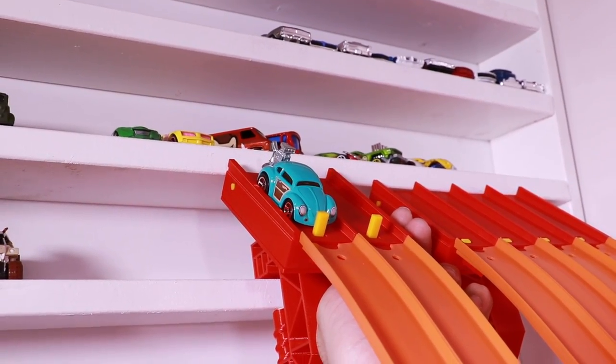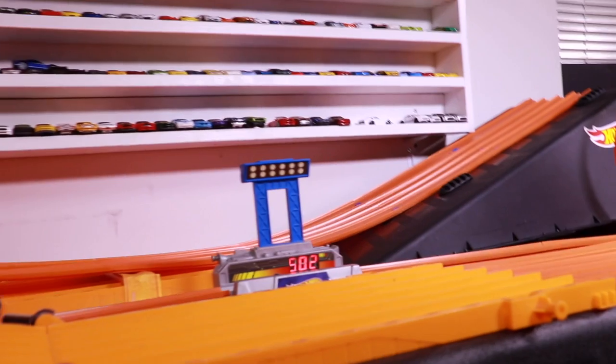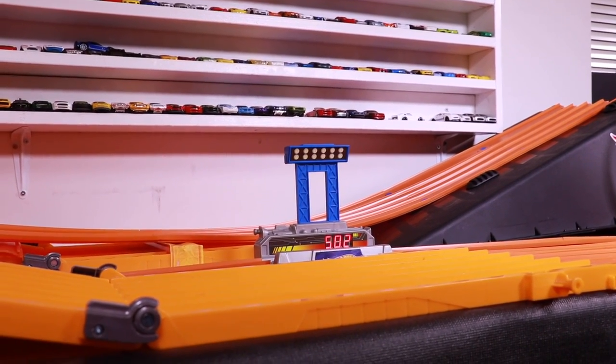Here we go, run number two. On your mark, get set, go! Ooh — doesn't get through the loops, but a 502 is pretty good.